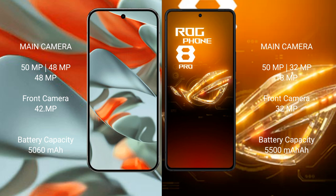Google Pixel 9 Pro XL has a 5060mAh battery with 37W fast charging support. Asus ROG Phone 8 Pro has a 5050mAh battery with 65W fast charging support.